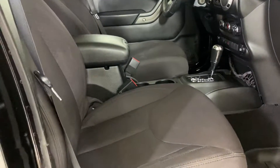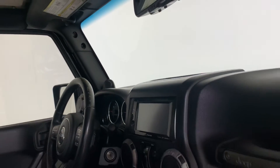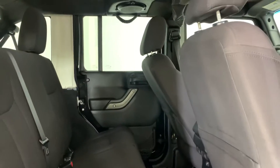Automatic transmission. Looks like it's got a nice stereo. Removable roof. Nice second seat area and a nice stereo system.